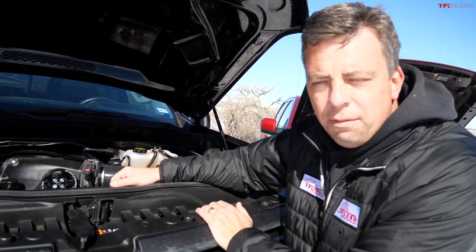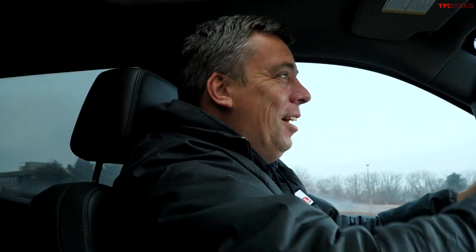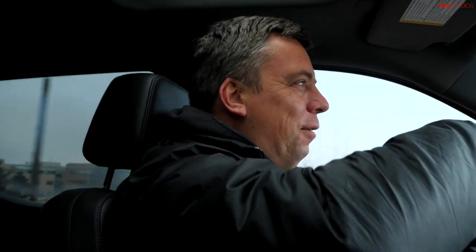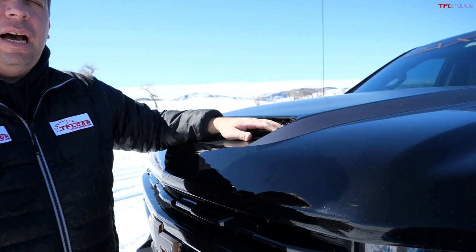Right now I'm in four-wheel drive auto — let me do a rolling start. You can see the front end comes up, it squats down, and I can almost hear the rear tires breaking loose. This truck has effortless power around town.